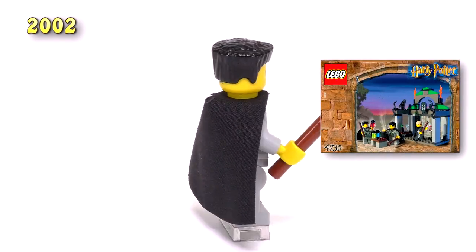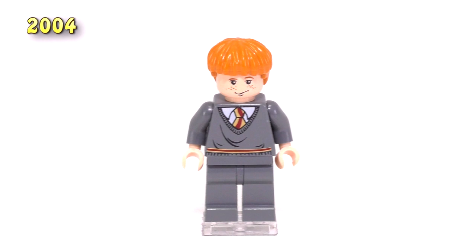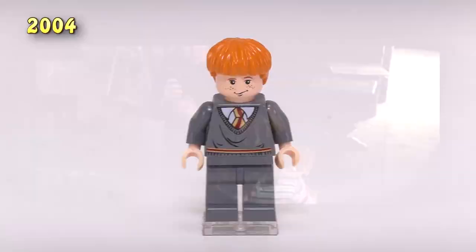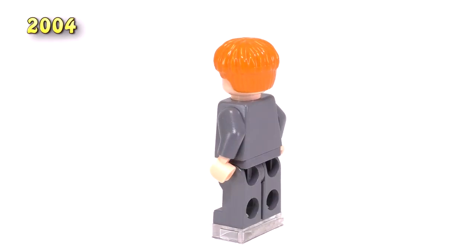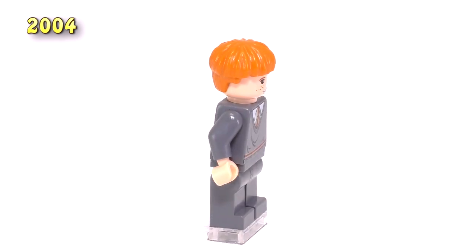Now we're jumping up to two years later, in conjunction with the release of the movie Prisoner of Azkaban, the third installment. From this we get yet another two Ron minifigs. This first one looks like a pretty standard version of Ron — no cape, just him in his Gryffindor colors. Now we've updated to the flesh-colored figs; the print for his face is updated and he now has pupils.